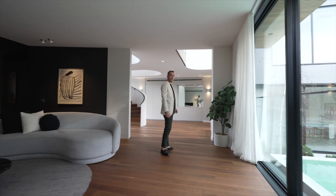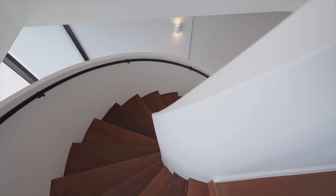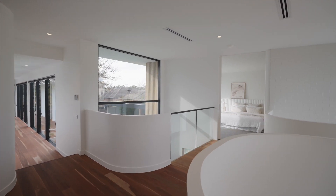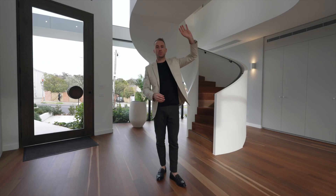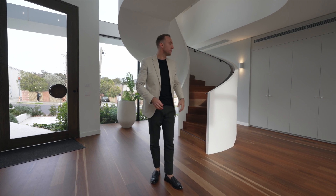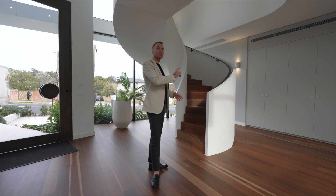It just has such a nice feel to this home. The spiral staircase is obviously a big feature — it's got a beautiful curved plaster that goes all the way up to the first floor. They've taken that curve as inspiration and included it throughout: you can see it on the bridge, and you'll see it as we go upstairs on the balustrade. The curves continue around and just give a really nice soft and warm feeling to the home.